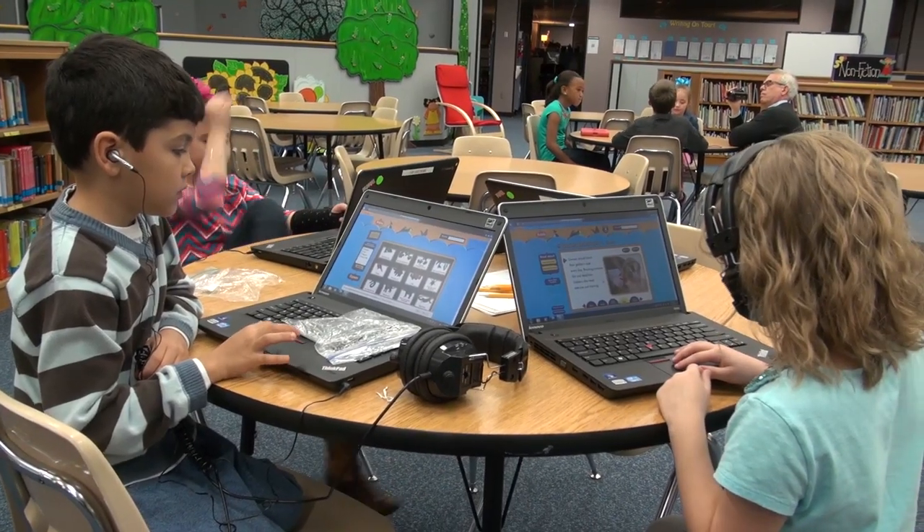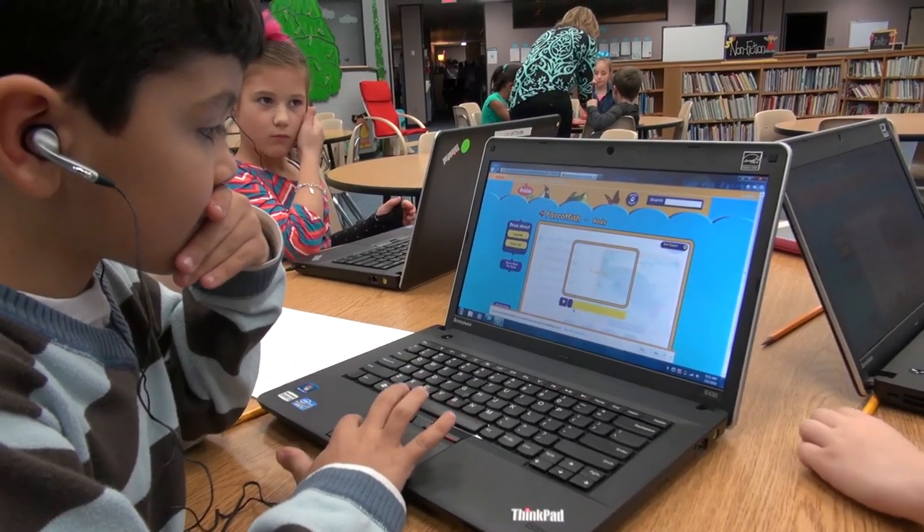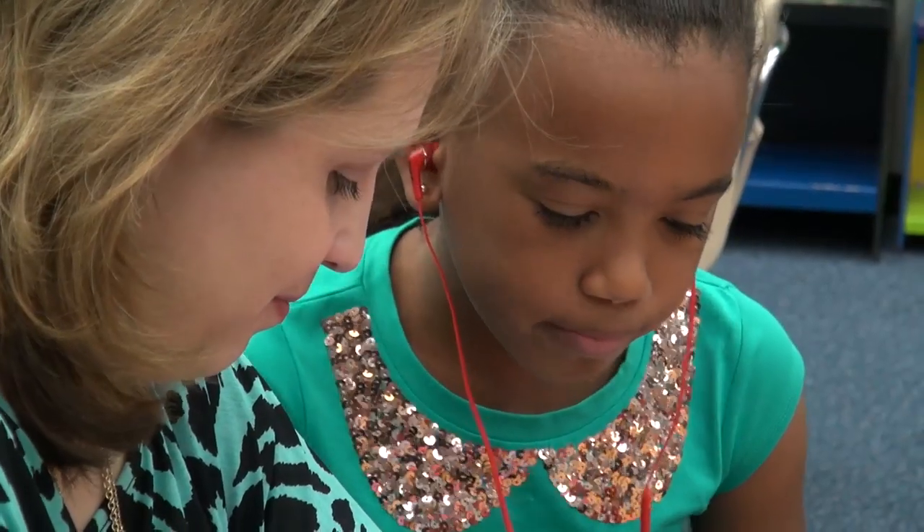I think it's important that it's engaging to the kids. It brings the information to the kids at their level. It could be biographies, it could be animals, it could be historical events. It's able to bring a lot of information to them in a very easy to use format that they can very confidently browse themselves.